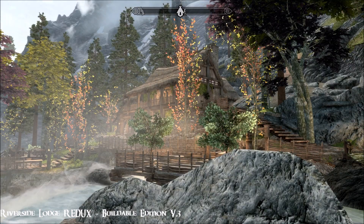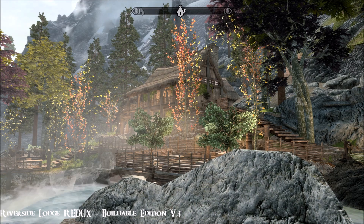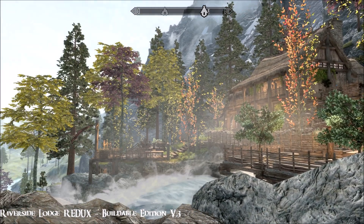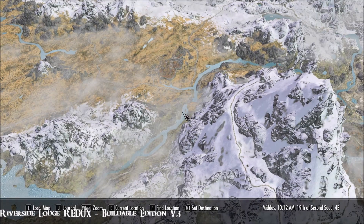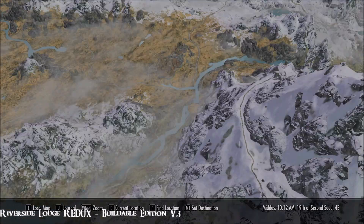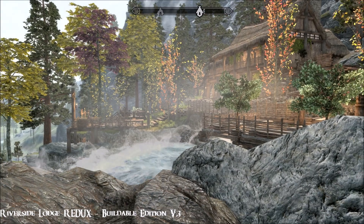Hi everybody from a beautiful day in Skyrim. I'm at Riverside Lodge Redux today. This is version 3 of the buildable edition — the mod by Lupus78 and Sessine. I've got quite a few mods in this area and everything's playing nicely together.